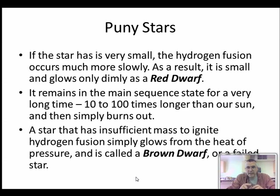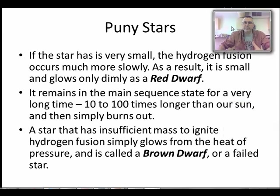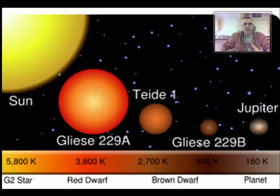If a star is really tiny and doesn't even have enough mass to start fusion, it's called a brown dwarf - a failed star that just never got going. Here's a size comparison: our sun, then the red dwarf Gliese 229A, then the brown dwarf 229B, and Jupiter for comparison. A brown dwarf is really not much bigger than Jupiter.